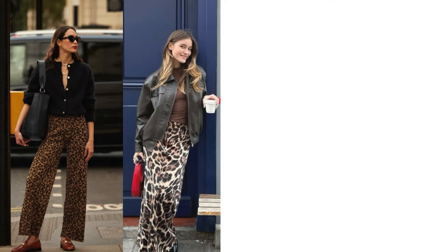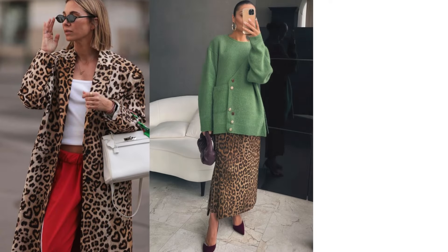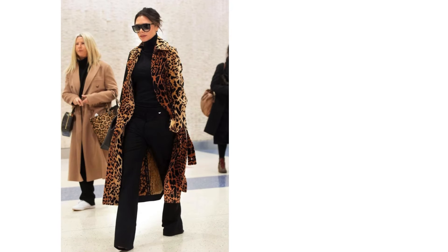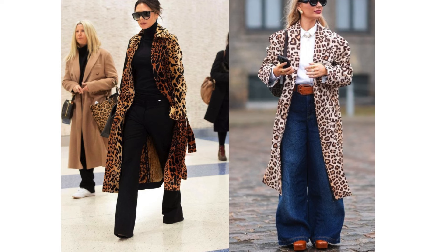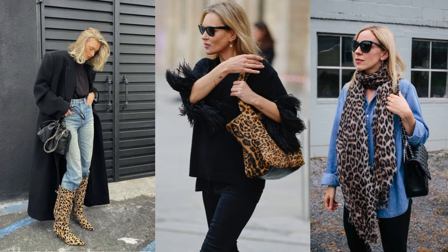Leopard print is back in full force for fall 2024. It has this incredible ability to balance boldness with sophistication — in 2024, it's not just a statement, it's a staple. Designs with softer, neutral tones like beige and cream are trending, offering a more understated and sophisticated look perfect for pairing with minimalistic outfits. Leopard accessories are also trending — think boots, handbags, and scarves. If you're new to the trend, this is the perfect way to dip your toes in.